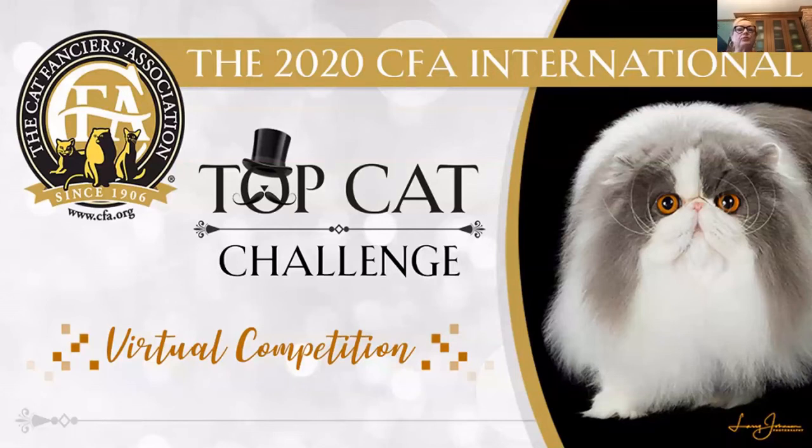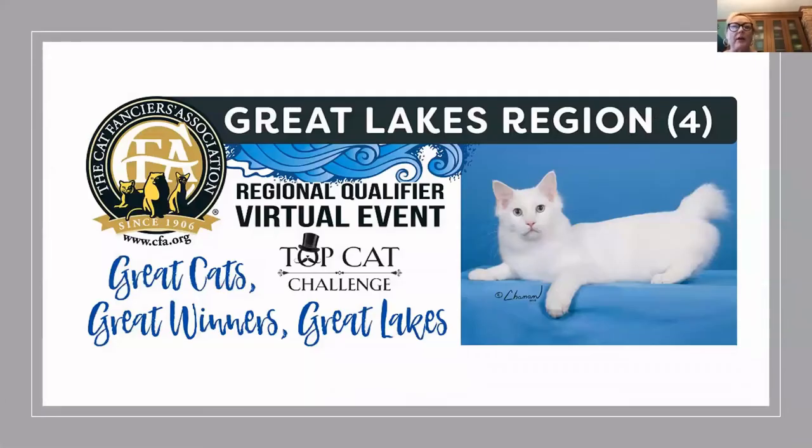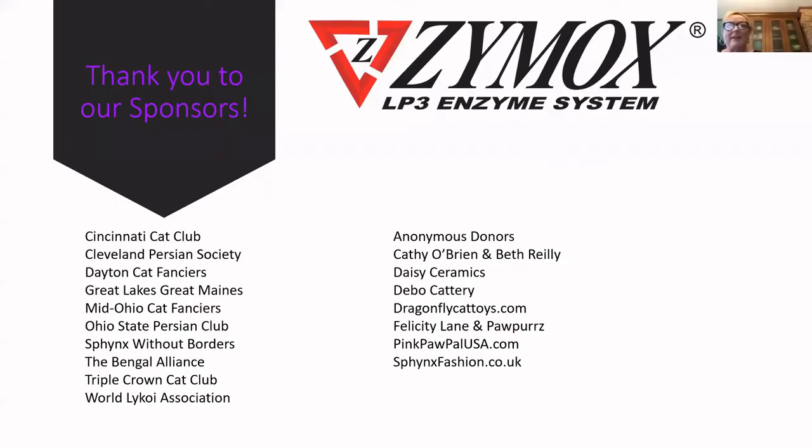Hi and welcome to the 2020 CFA International Top Cat Challenge. This is our Region 4 Qualifier. This is a first time for this event and I think it's wonderful that we're able to do something in this time of great uncertainty. I'm Ann Mathis. I'm so pleased to have gotten to judge this show.